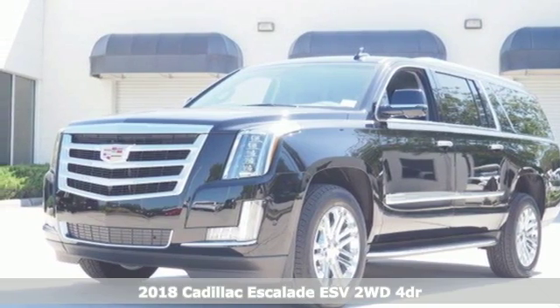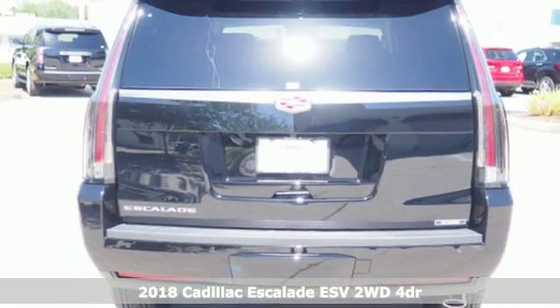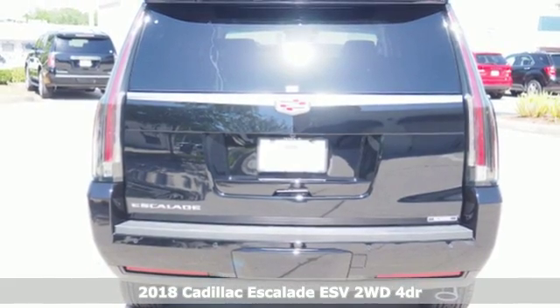It's a 2018 Cadillac Escalade ESV, boasting uncompromising capability on a grand scale.